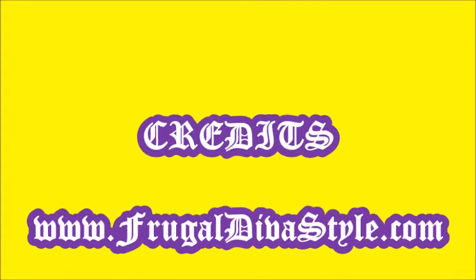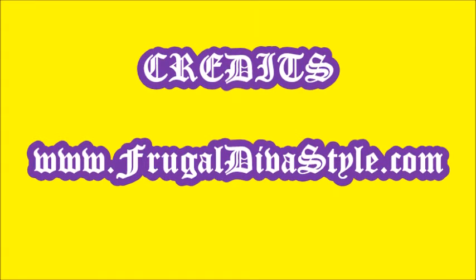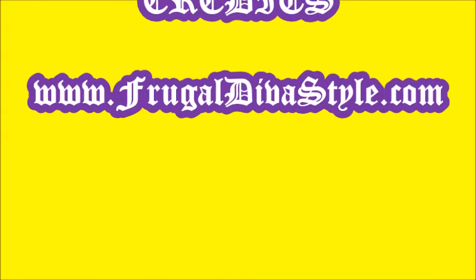Have a Frugal Diva Day. Yes, Doms and Divas, it's Friday. If you stuck with me to the end, thumbs up to you. If you're not subscribed, what are you waiting for? Like, comment, and share. And as always — smooches!